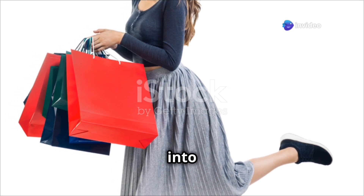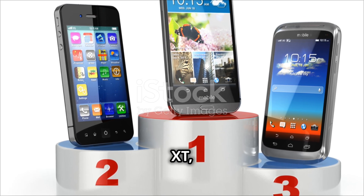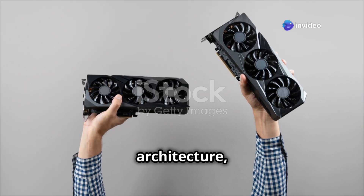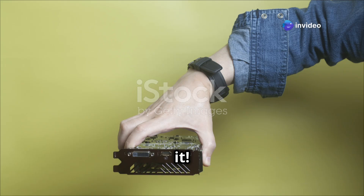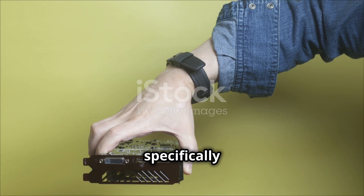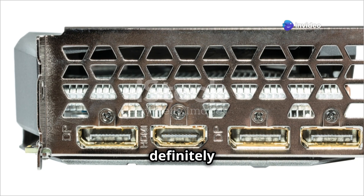Now let's put things into perspective. This card sits right between the RX 7600 and the RX 7600 XT, offering a great blend of performance and price. With the RDNA 3 architecture, you can expect top-notch efficiency and capabilities. The AMD Radeon RX 7650GRE is a powerhouse GPU specifically for the Chinese market — if you're in China and looking to upgrade your gaming rig, this card is definitely worth considering.